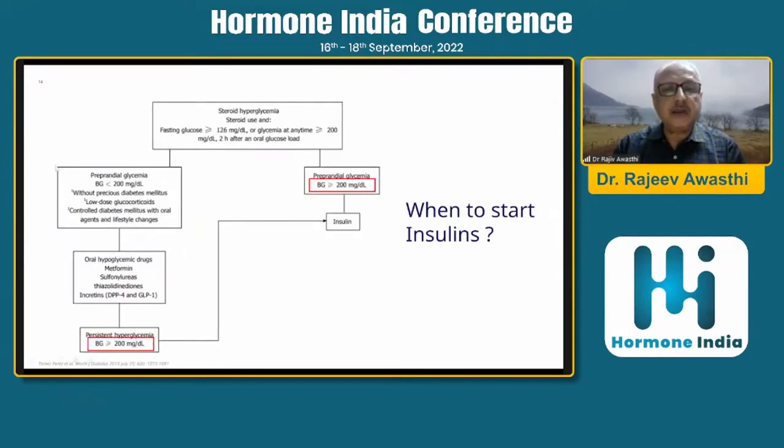When to start insulin for steroid-induced hyperglycemia: fasting glucose more than 126 mg/dL, or glycemia at any time more than 200 mg/dL after 2 hours of glucose load. If preprandial glycemia is less than 200 mg/dL without pre-existing diabetes mellitus and with low-dose glucocorticoids, controlled diabetes with oral agents can be tried — metformin, sulfonylurea, TZDs, or DPP-4 inhibitors. Despite this, if there is persistent hyperglycemia, then switch over to insulin.